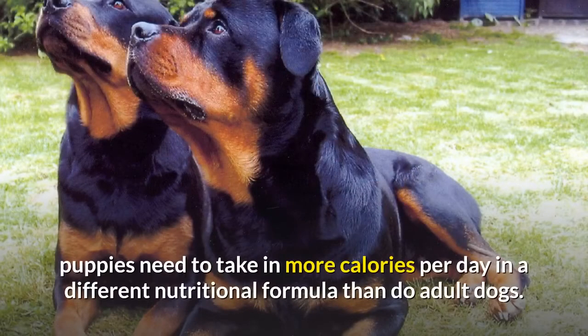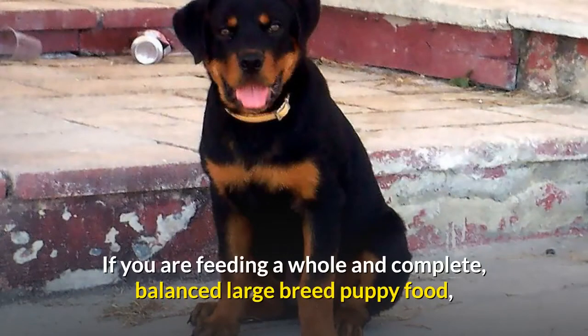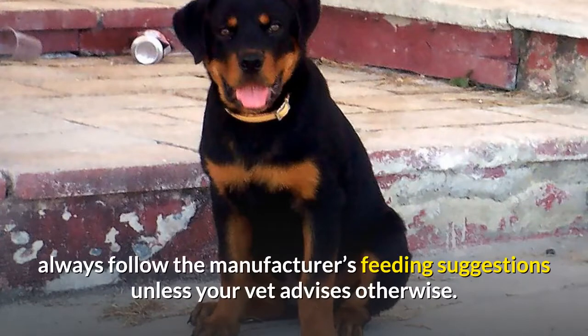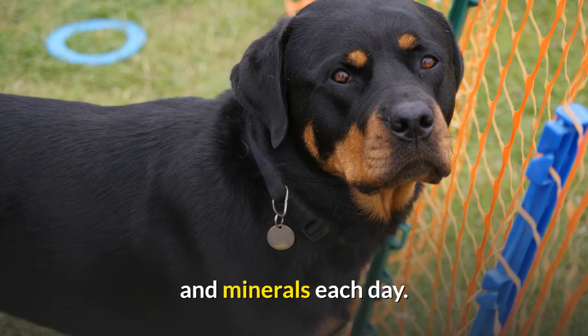Puppies need more calories per day in a different nutritional formula than adult dogs, and the exact amount of food may change as often as monthly as your puppy grows. If feeding a complete balanced large breed puppy food, always follow the manufacturer's feeding suggestions unless your vet advises otherwise. If feeding a raw or homemade diet, work with a canine nutritionist to ensure the right calories and the right balance of protein, fat, carbohydrates, vitamins, and minerals each day.